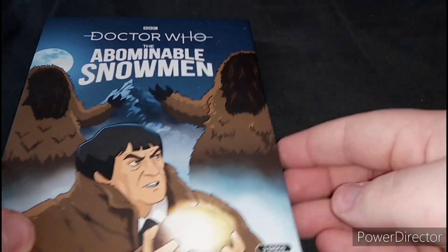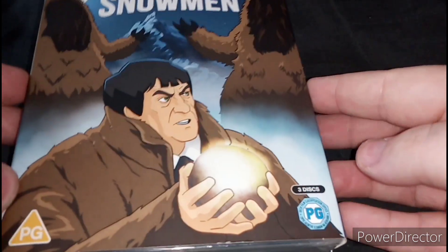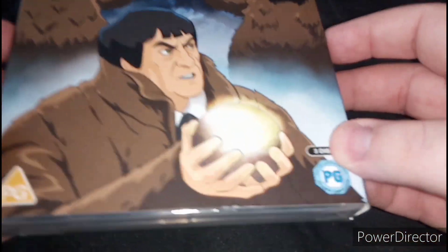It's finally here, and you know the title for this video — it is Doctor Who: The Abominable Snowmen. So without further ado, let's unbox this.